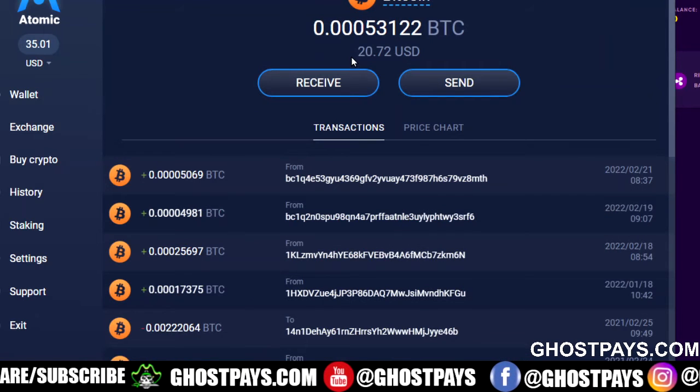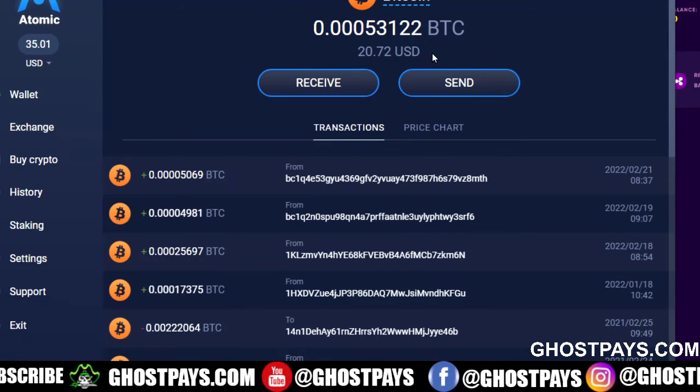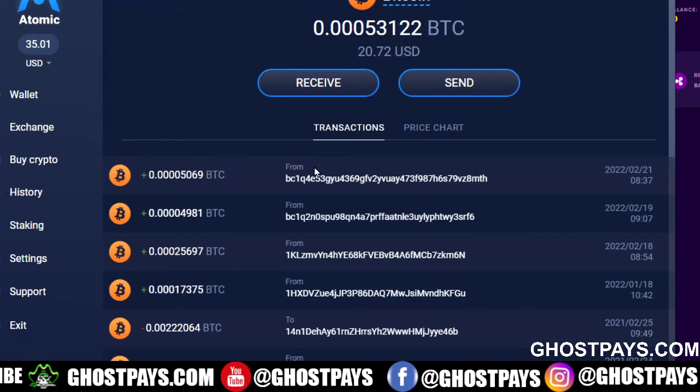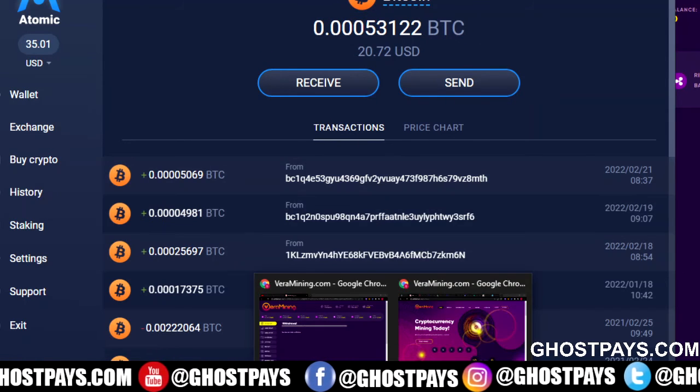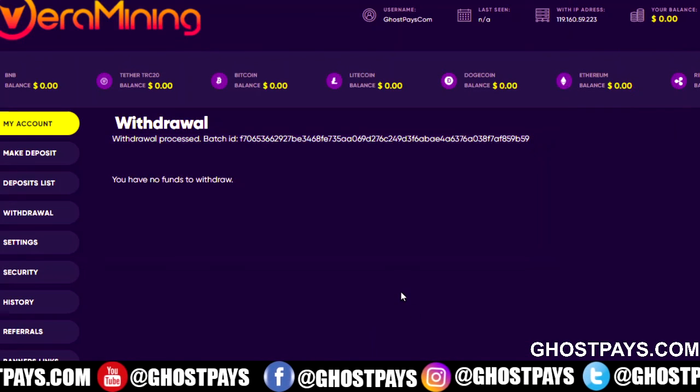So it is a legit investment company. You can join right now and start investing in it. It is paying, and I have received my withdrawal.